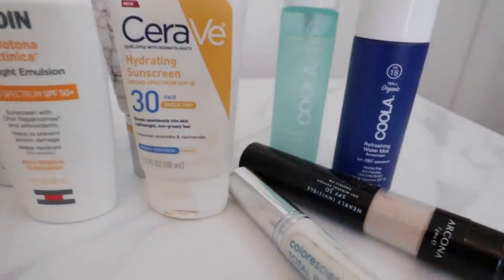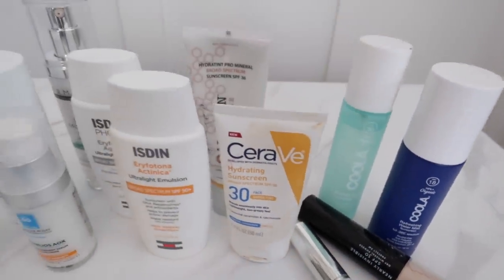Hey everyone, welcome back to my channel. If this is your first time here, I'm Penny, I am a master esthetician in Portland, Oregon. Today I have my sunscreen roundup — I've actually narrowed down probably 20 sunscreens that I've been testing for the last couple months down to my recommendations for all mineral, all chemical, some hybrid, and some products that are great for reapplication throughout the day.